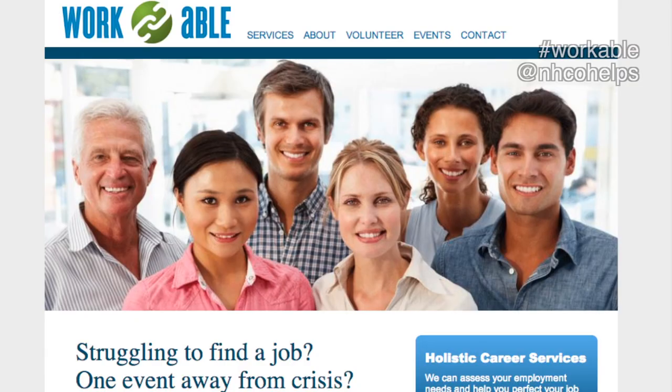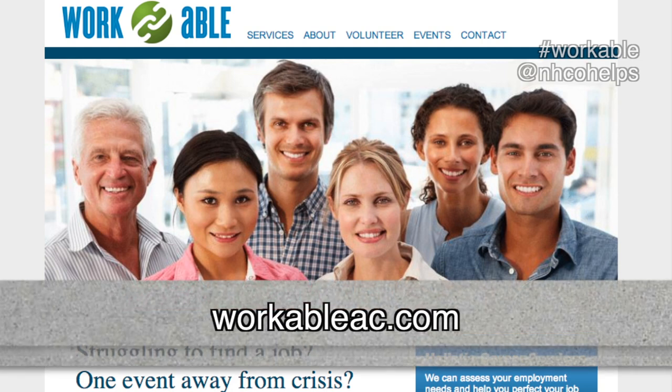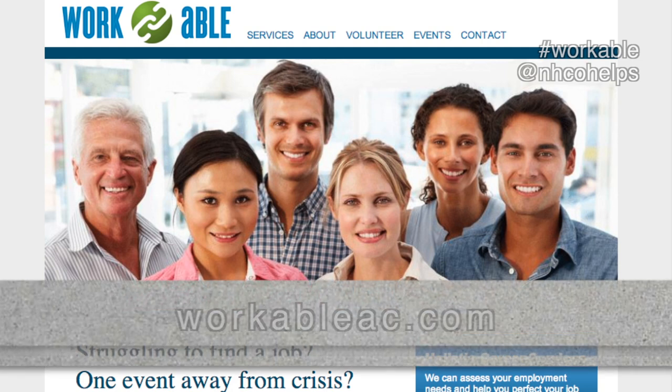So far, about 500 clients have been served through the program, and already 350 have graduated with 330 receiving jobs. Volunteers are dedicated to helping clients improve their job search skills and they provide emotional support during this stressful time. The volunteer coaches come from all walks of life — many are HR professionals or retired HR professionals, but many are from other professions who just want to see people make a better life for their families. If you're interested in volunteering or know someone that would benefit from the program, more information can be found at WorkableAC.com.